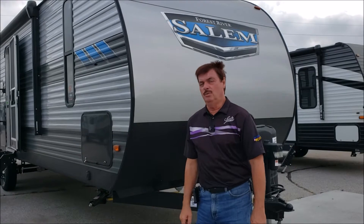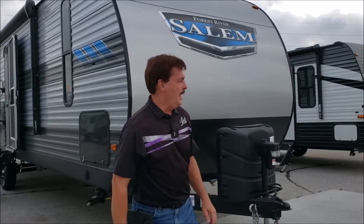Hi folks, Art at Leach Camping, where we make camping better. Just got in a 2021 Salem V-Bud. This has got a very unique floor plan — I think you're gonna like it. So we'll do the outside first.